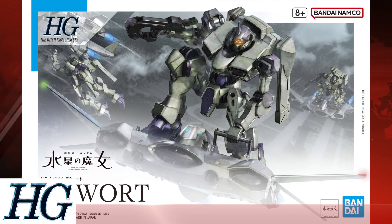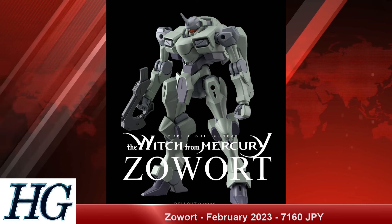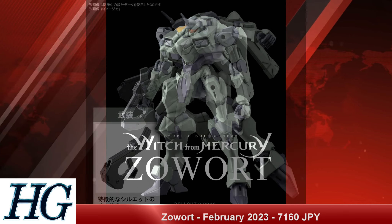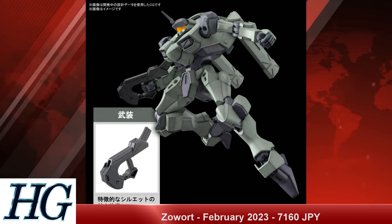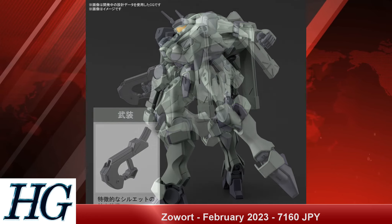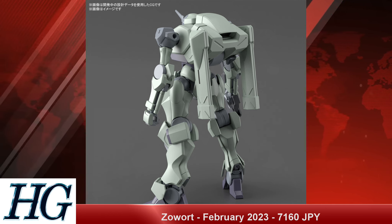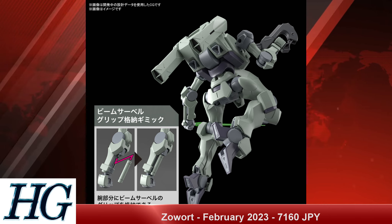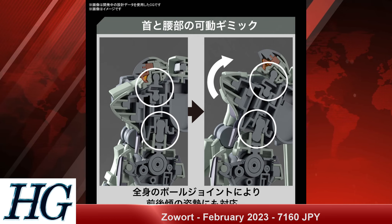We also have the High Grade 1/144 Zowort with a release date of February 2023 and a price tag of 1,760 Japanese yen. This is the mass production unit from the Peil group, the same group that developed the Schwarzette Gundam. We see a little bit of it in the first core but not really in coordination with the Tick Belong. It appears in a slightly different coloration — more of an olive green or very pale green — which may just be the show color not translating to plastic quite as well.